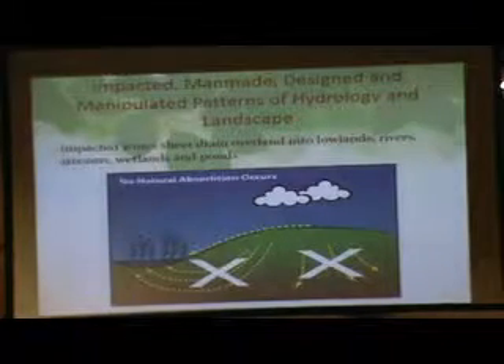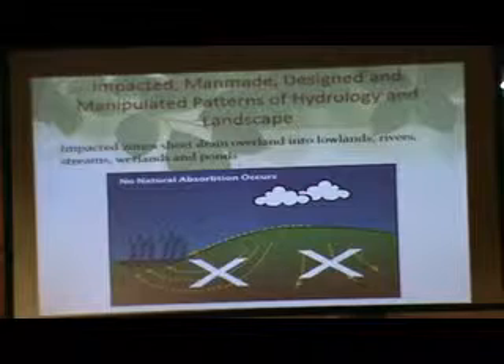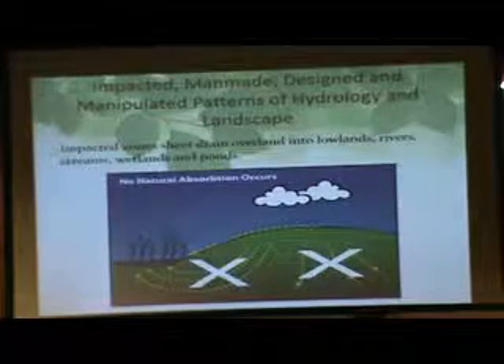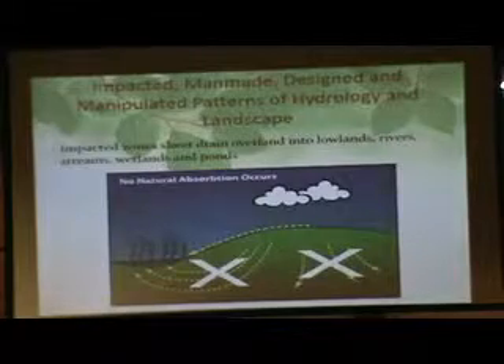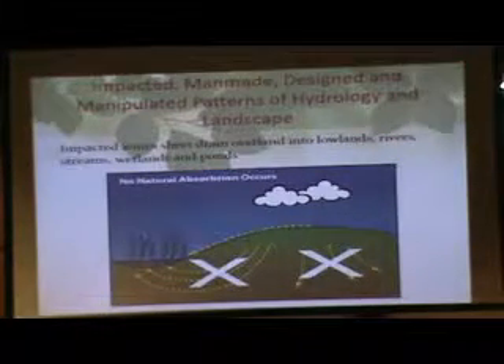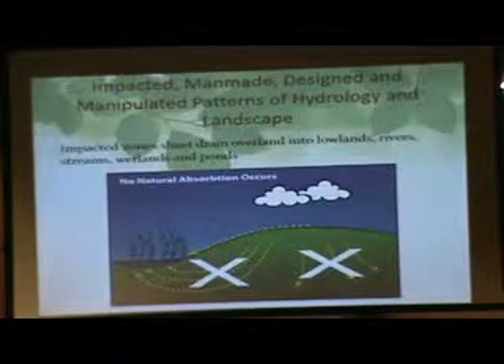We all went to college to learn how to do this. So we look at a site like today's — a lot of asphalt pavement, a lot of compacted soil brought in when they did the land clearing — and we've disconnected what used to happen. We keep doing it to property too.